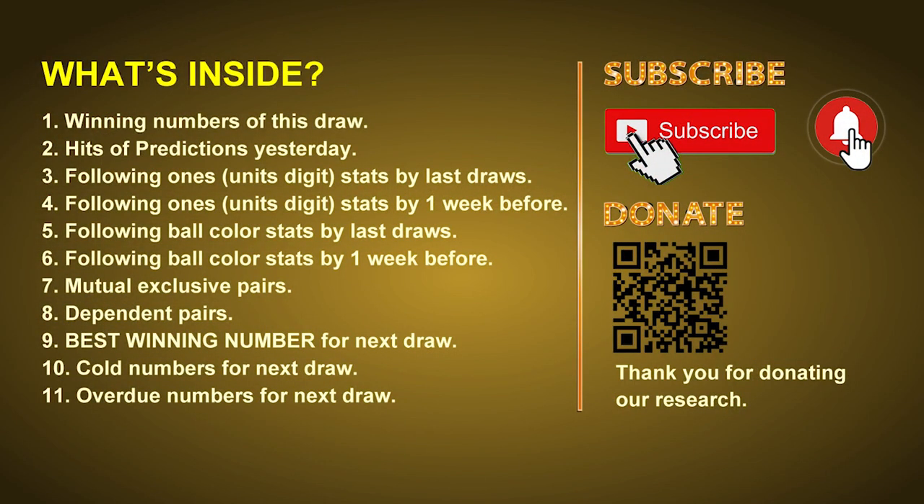Good afternoon, my friends. Welcome to UK 49's Lunchtime Club, where we share statistics and probability of UK 49's lunchtime winning numbers and maybe give you some inspiration for numbers of the next draw. Please like, share, and subscribe to our channel if you like it, and don't hesitate to leave us comments. In this video we will tell you the draw result today, review hits of predictions we made yesterday, then do some math to find out the best ball color and best winning numbers for next draw.